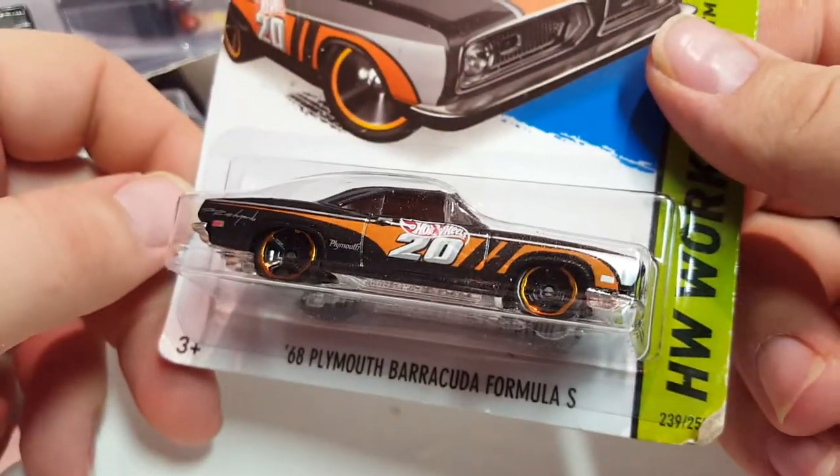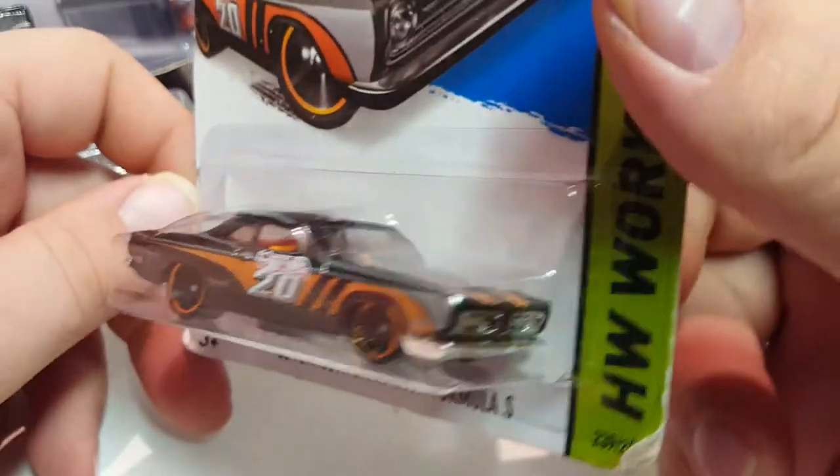The last one from this toy show is the 68 Plymouth Barracuda Formula S — it's a pretty cool car. I'm going to move all this stuff aside now. The next few things are going to be stuff I got from a swap meet.